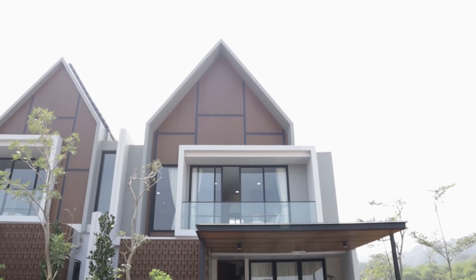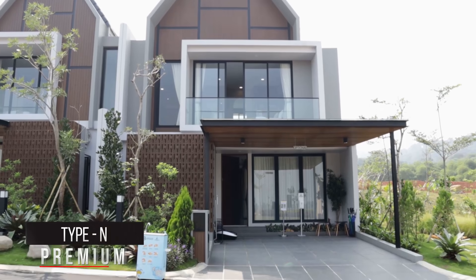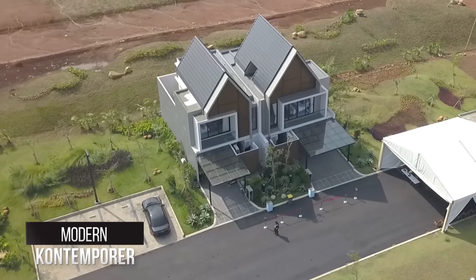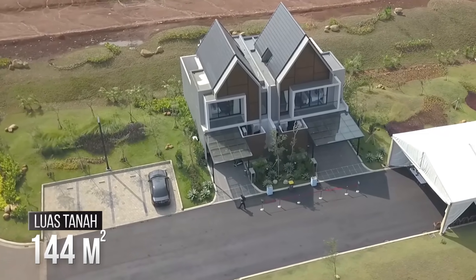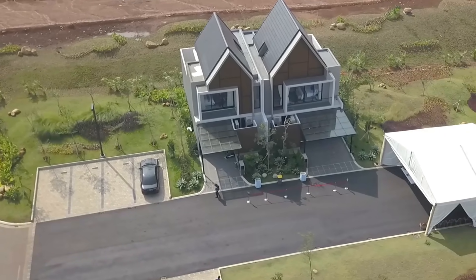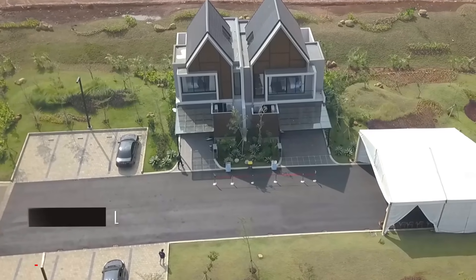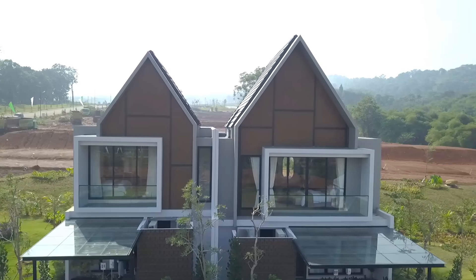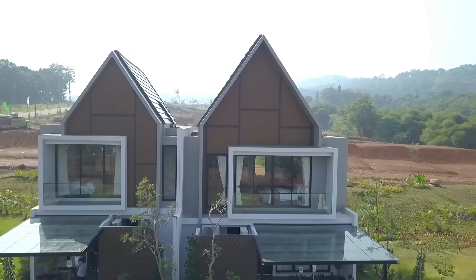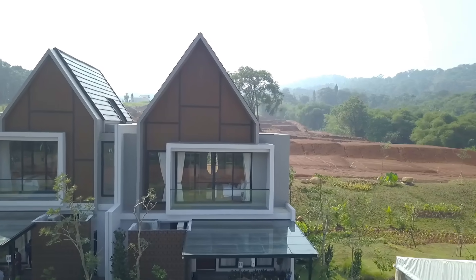Sahabat Garasi, yang kita akan review adalah tipe N Premium. Dimensinya 9 x 16 meter, luas tanahnya 144 meter persegi, dengan luas bangunannya 159 meter persegi. Rumah ini punya 3 kamar tidur plus 1, kemudian 3 kamar mandi plus 1. Oke, kita langsung saja mulai house tour-nya, Sahabat Garasi.